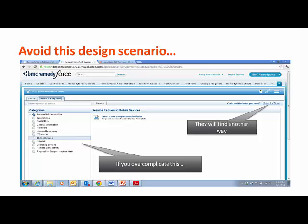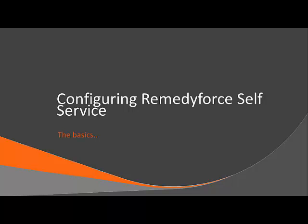If you have further questions or assistance requirements on self-service strategy, please don't hesitate to reach out to your CSM. The next part of this video tutorial will focus on getting into RemedyForce and actually setting up and configuring self-service.